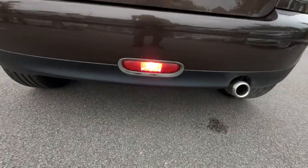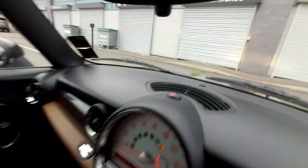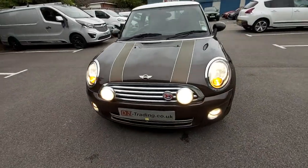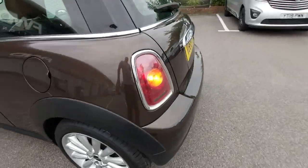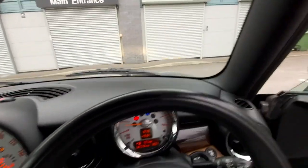The rear fog light underneath is on and working. I'll put the hazards on — a lot of people when they come to buy a car will literally do the MOT test again. Pressing the hazards and walking around: all four corners are flashing. All indicators are working. Let's switch them all off again.